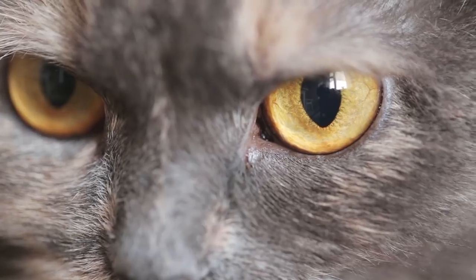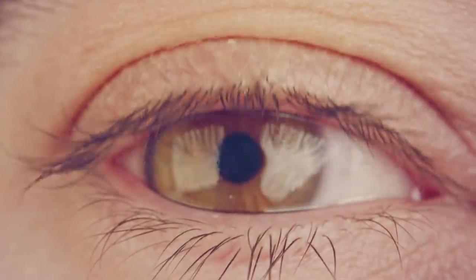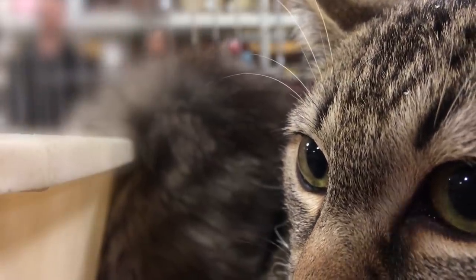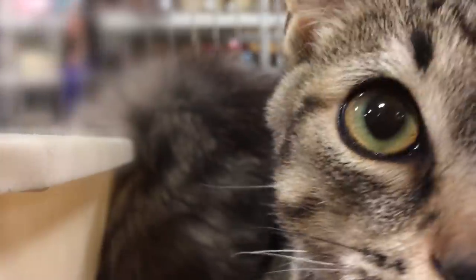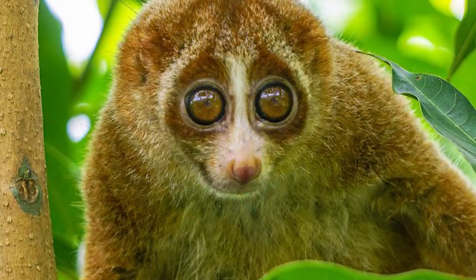There are three theories as to how vertical pupils help ambush predators. First, vertical pupils rely on a curtain of stranded muscles to contract, while circular pupils rely on a sphincter. Yes, you have sphincters in your eyes, and that more complex musculature allows them to contract and expand more. But, as the loris has shown us, this is not a hard and fast rule.